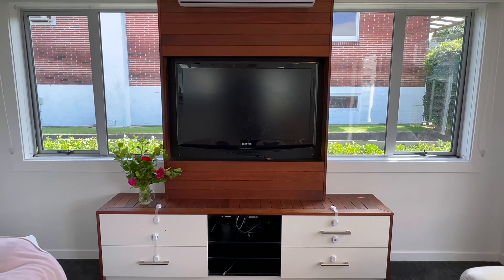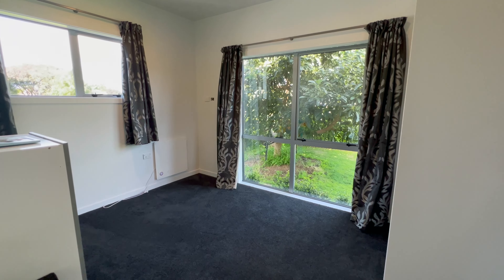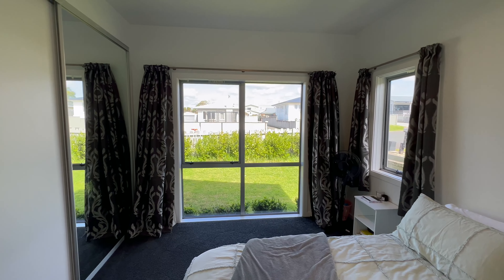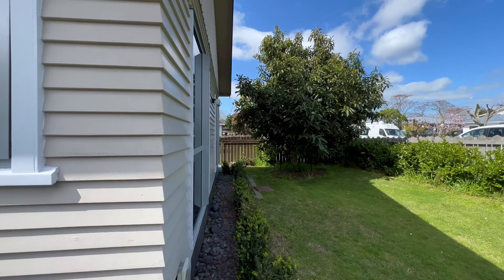Built-in lounge furniture anchors the space whilst providing great storage and a focal point for the room. Plus all bedrooms are of a really generous size with double customised wardrobes, and the master and one other are enjoying a fabulous view of the large avo tree in the front yard.